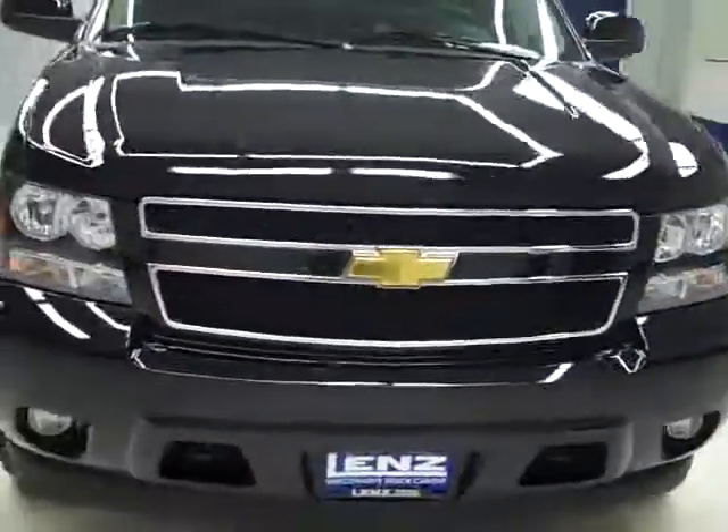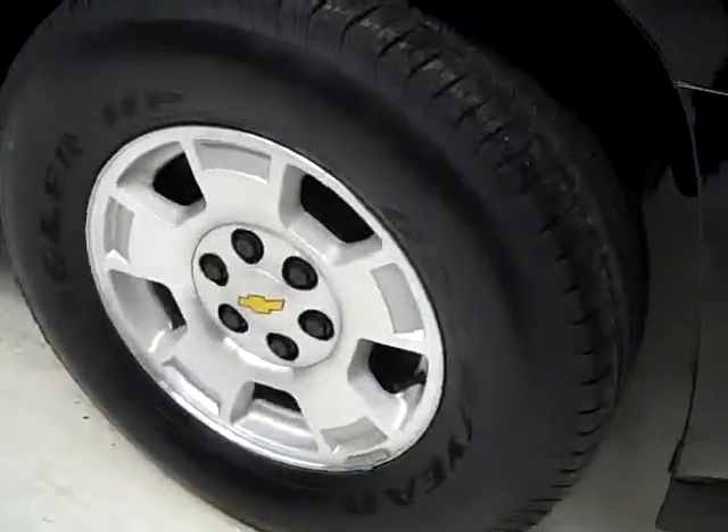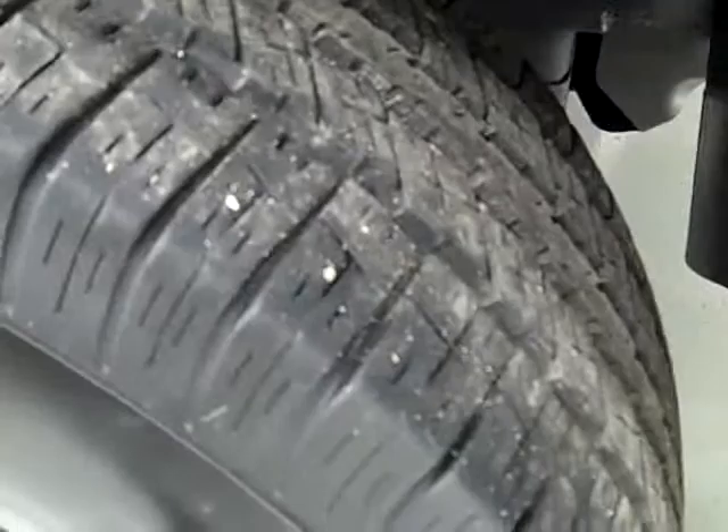This is stock number J1579, a 2010 Chevy Tahoe LT package, color black, 35,000 miles, 5.3 liter V8 engine. These Goodyear Wrangler HP tires have right around 60% of their tread left, maybe a little more. And it's a one-owner vehicle with a clean Carfax.